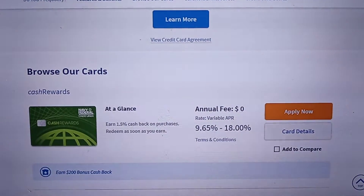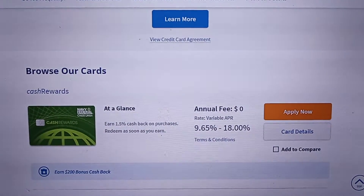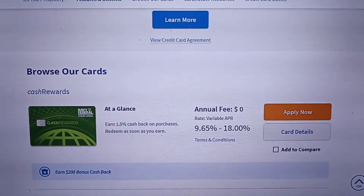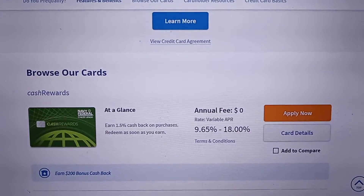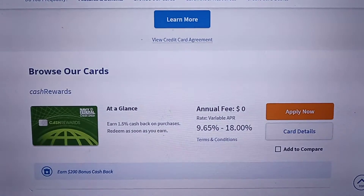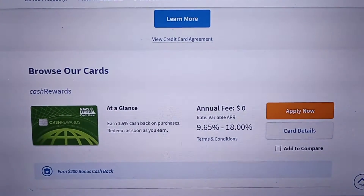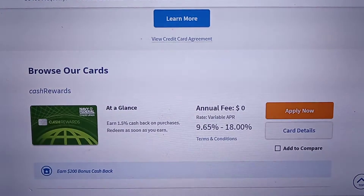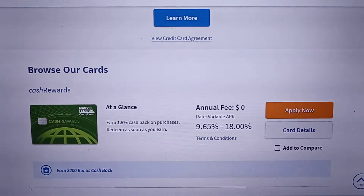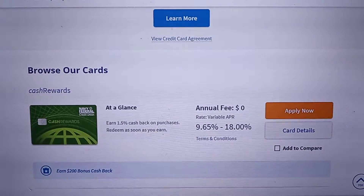I still have my very first Navy Federal Credit Union cash rewards card, which I call my catch-all card. You earn 1.5% cash back for everything, and it's pretty easy to redeem. Once you have a certain amount, it's very easy to redeem it and put it into your checking or savings account.